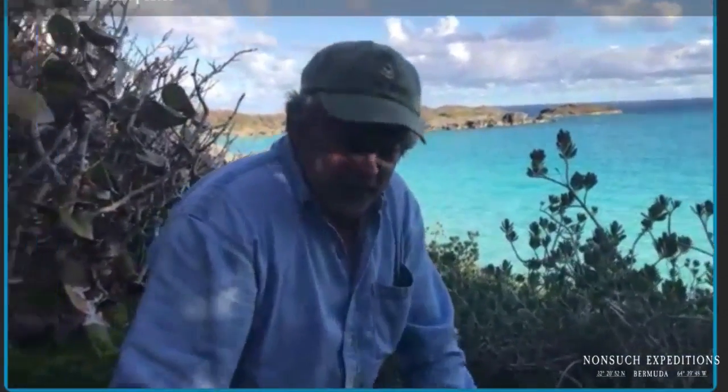Well, good afternoon everybody. This is Jeremy Medeiros here from Nonesuch Island on a beautiful afternoon, which is quite a change from the last four days. We've had very uncharacteristically low temperatures and near gale force winds for the last four days — temperatures into the 40s, which for Bermuda happens about once every five years. So it has been cold and I haven't been able to really get out here to do much until yesterday.